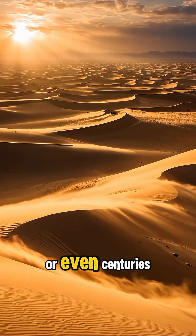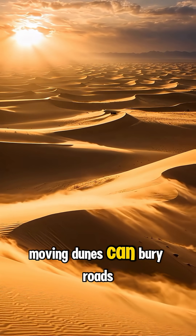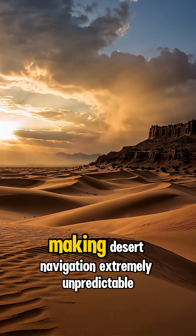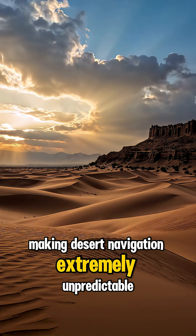Over years or even centuries, moving dunes can bury roads, buildings, and even entire oases, making desert navigation extremely unpredictable.